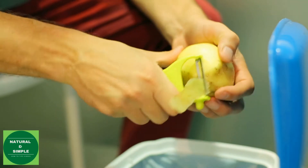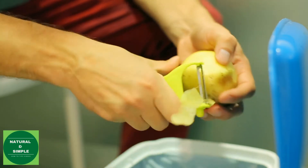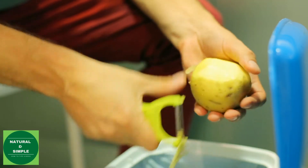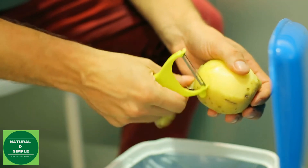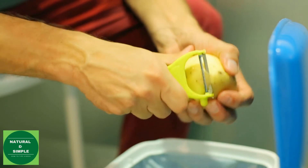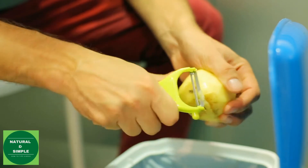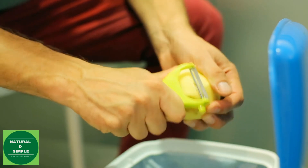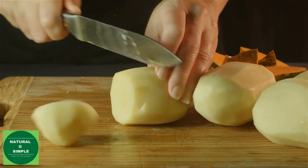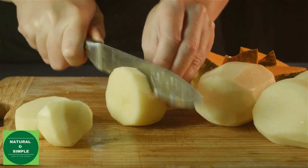Tip one: apply raw potato. Raw potato is a great skin brightener. Potatoes contain an enzyme called catecholase which helps to brighten skin and get rid of dark spots. You can even use potato juice to lessen the appearance of dark circles. Potatoes are also anti-aging and can gently exfoliate your skin.